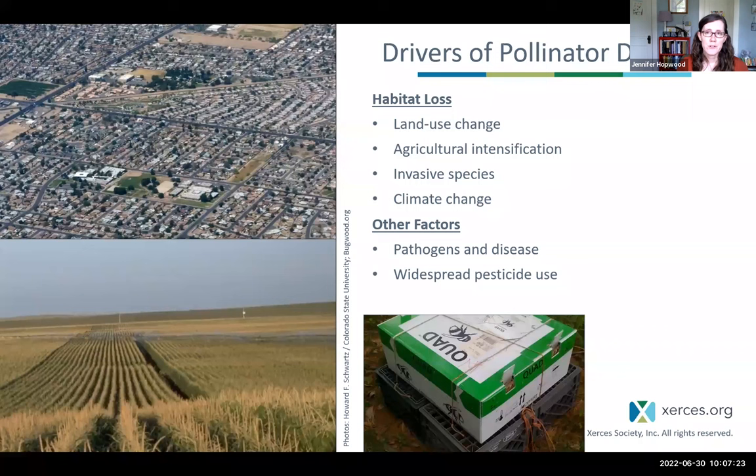Some of the drivers of pollinator declines include habitat loss — particularly from intensive farming and suburban development — the use of pesticides (especially insecticides), the climate crisis that alters habitat and changes resource availability, invasive species that are changing plant communities across our landscapes, and pathogens and disease spread by honeybees and commercial bumblebee colonies. With all these drivers, we're making a lot of our spaces hostile to pollinators.